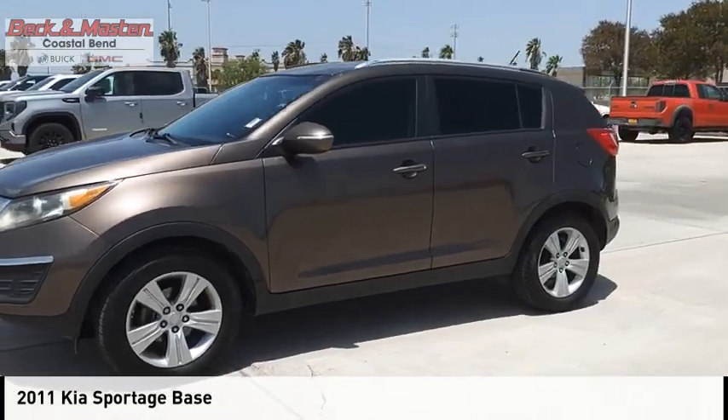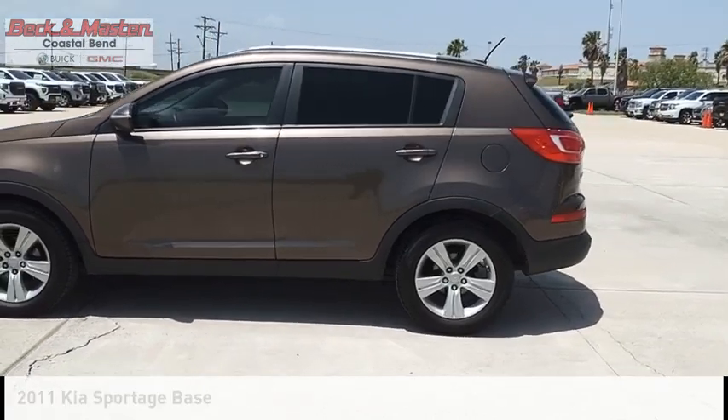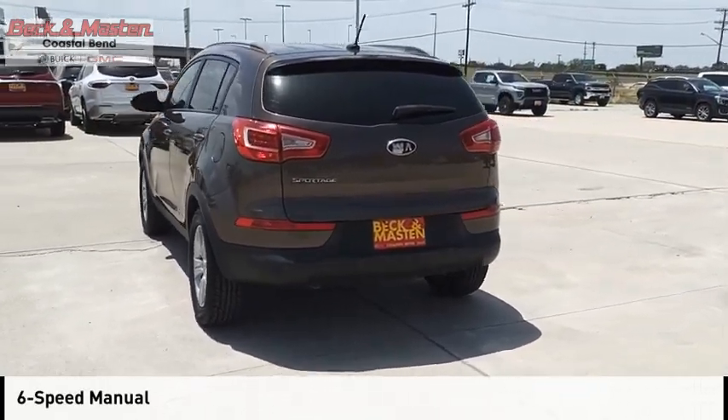Make a great choice today with the 2011 Sportage. This vehicle is powered by a front-wheel drive, two-cylinder, 2.4-liter engine, and comes with a six-speed manual transmission.